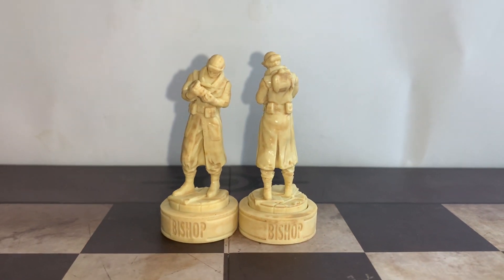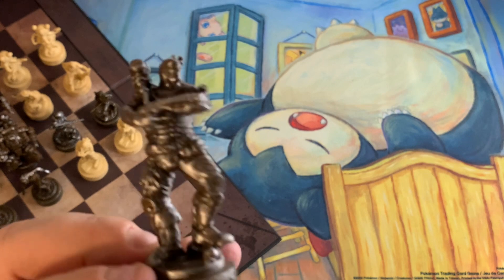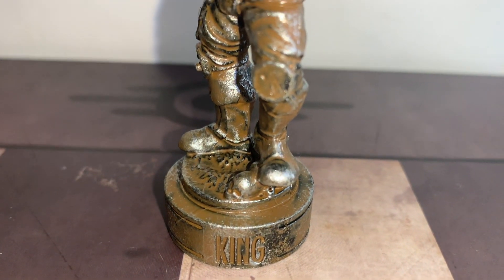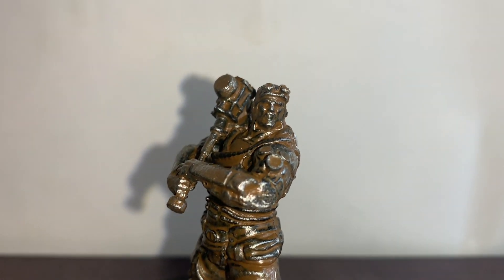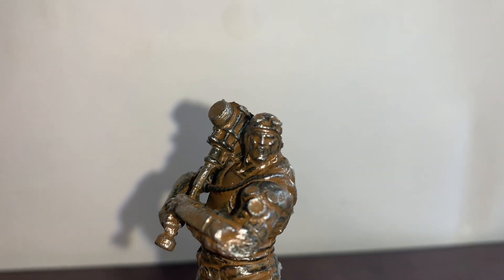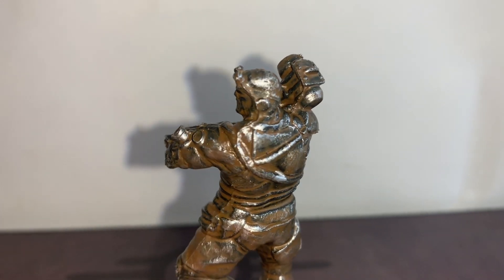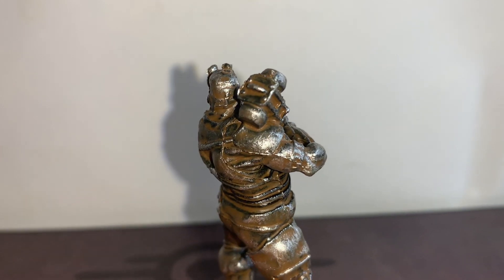And now we get to the fun ones. So we're going to go for the black team first, and we're going to go for the king. So who else would the king be if not a super mutant? How sick is this? I'll tell you what would have been quite cool — and I think it would have probably been too big — would have been to have the super mutants as one of the smaller characters, maybe as the bishops or the knights, and then have a super mutant behemoth as the king. I think that would have been quite sick as well.